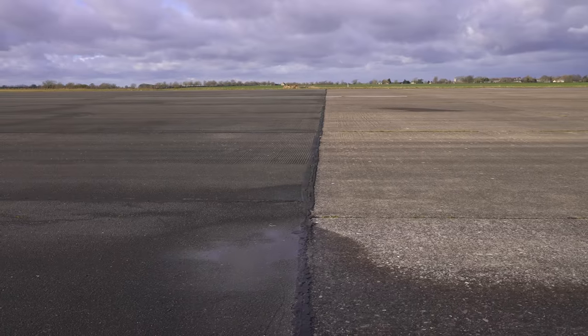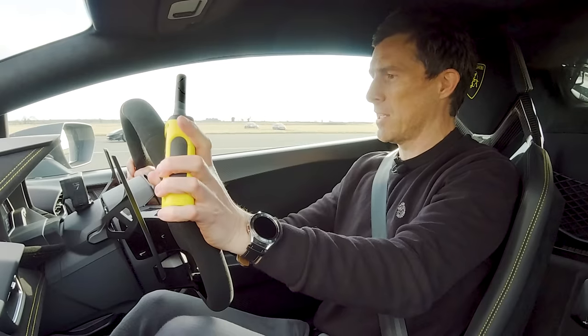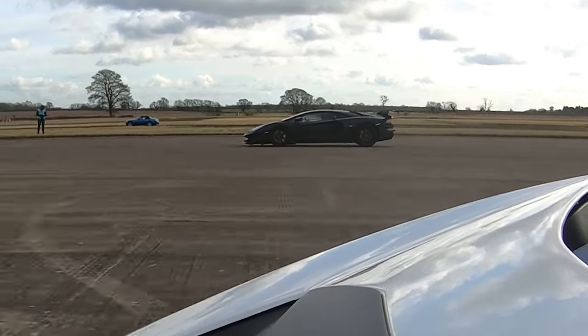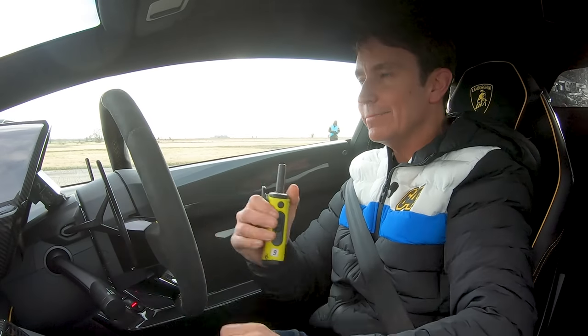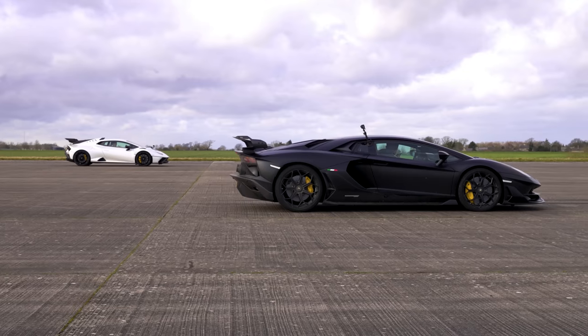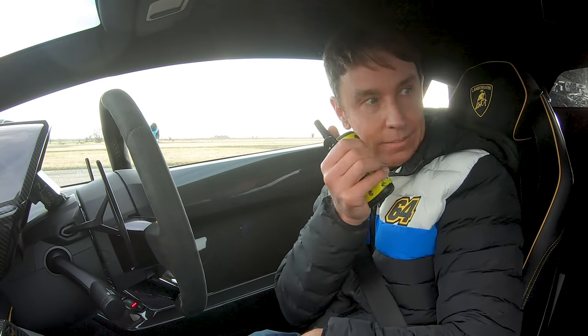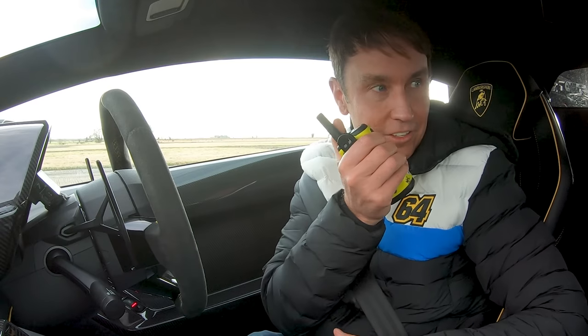Now we're going to have a brake test from 100 miles an hour when we reach the line — full emergency stop. Which car will stop in the shortest distance? I have literally nowhere to put this — I'm having to hold it. Not ideal. 100 miles an hour, in we go. Surprise, surprise — the lighter car won. Mark, I thrashed you there by a good few metres. How do you feel about that? I'm not ready to talk about it yet. This is getting embarrassing. Well, this is the lighter car, so it kind of makes a bit of sense.